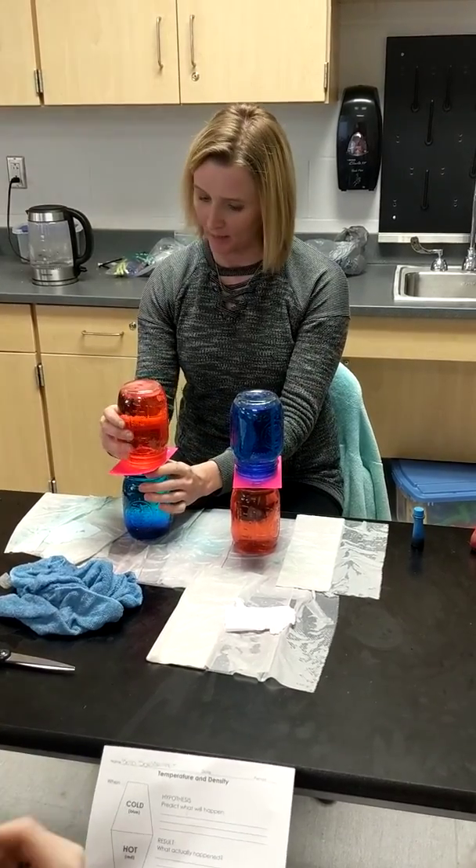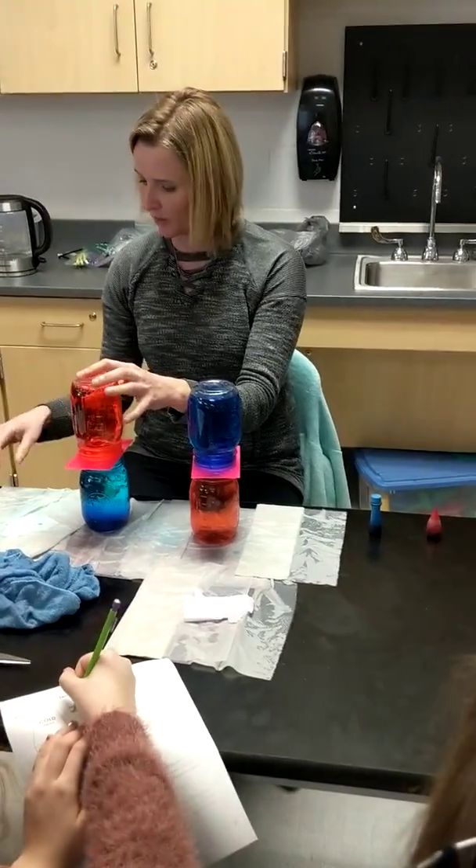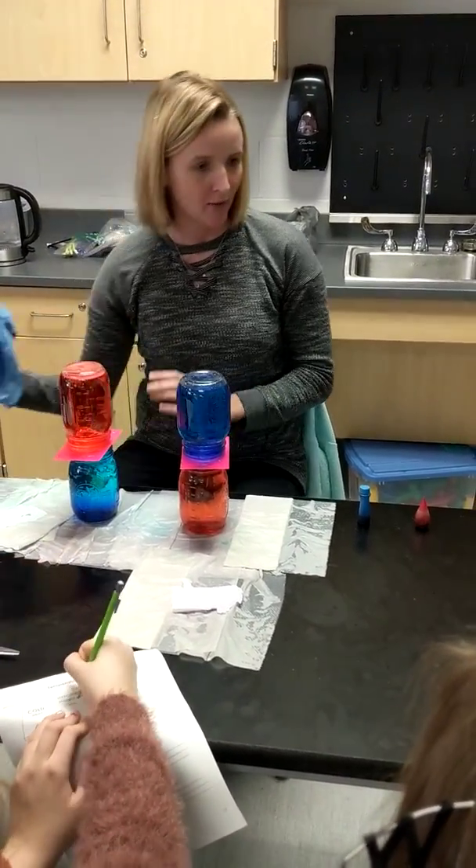Your second one: you have hot on top, cold on the bottom. Make a second hypothesis — what's going to happen here when I pull the card out. Don't tell anyone, go ahead and write down your idea.